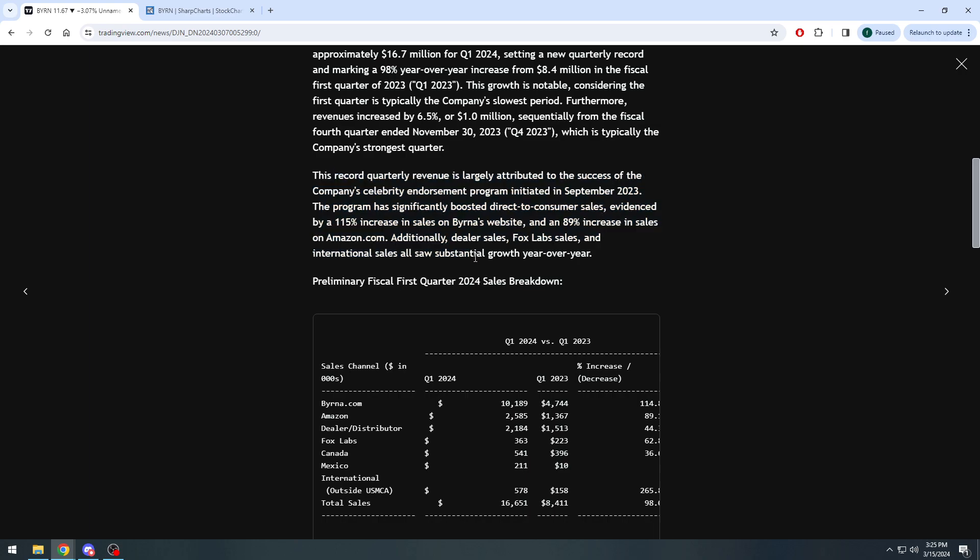The growth is largely attributed to this celebrity endorsement program. The program has significantly boosted direct-to-consumer sales, evidenced by a 115% increase in sales on Byrna's website and an 89% increase in sales on Amazon.com. Additionally, dealer sales, Fox Lab sales, and international sales all saw substantial growth year over year.